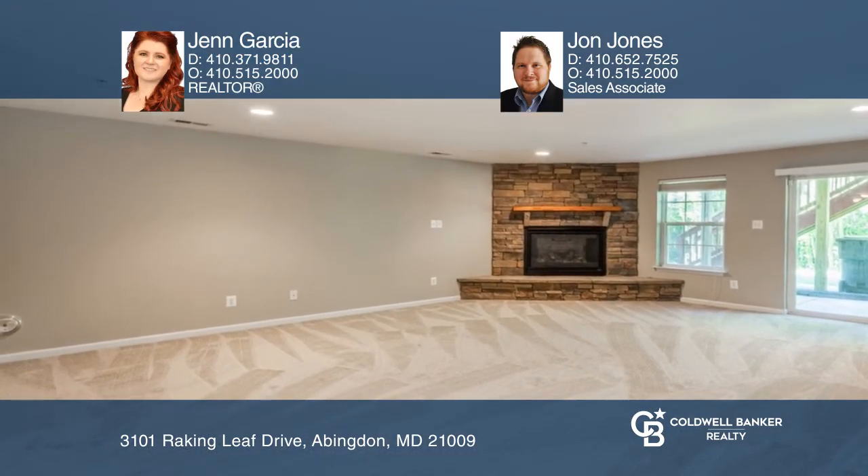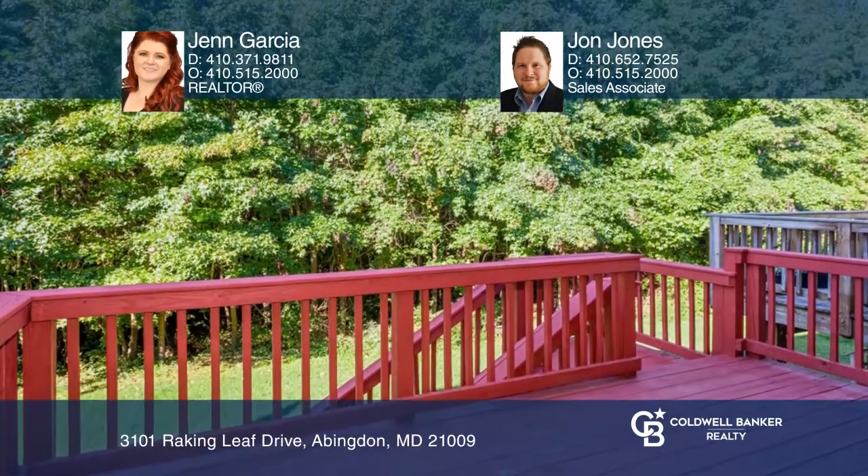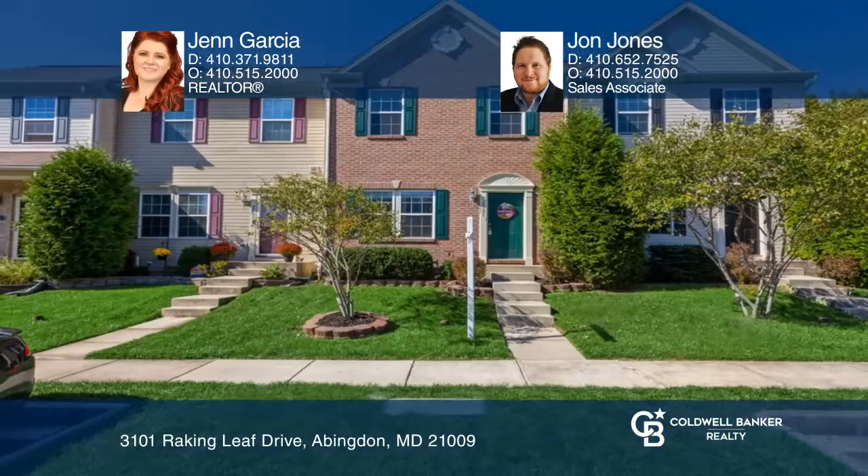Enjoy the fully finished basement with a gas fireplace and the rear yard backing to trees. Make this one-of-a-kind home yours today by calling Jen Garcia and John Jones.